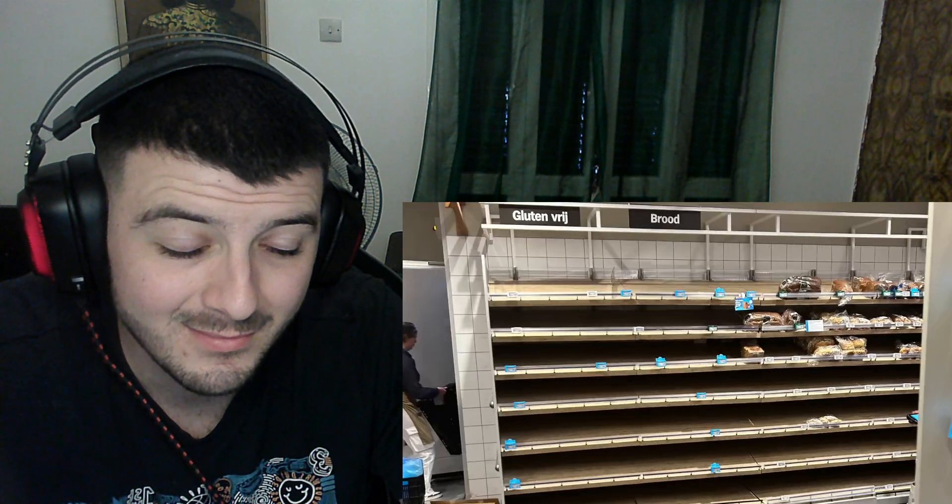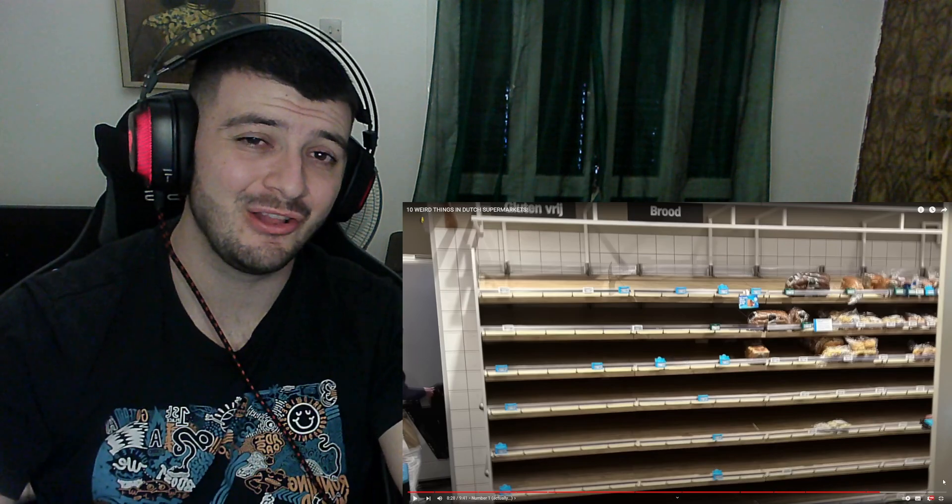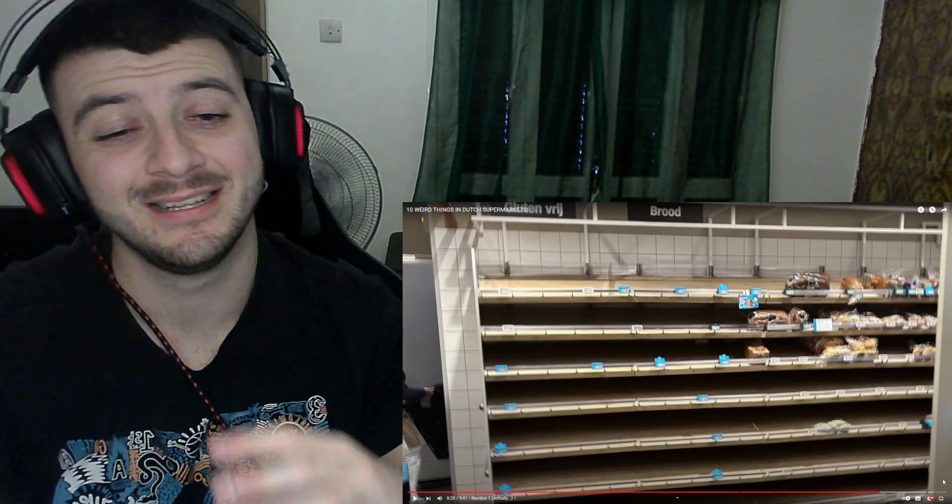And finally, the weirdest one — number one. Someone joked that you have to pay in euros, which is so weird, they won't take US dollars! But the actual number one: imagine you're on your way home from work, you stop by the grocery store around six o'clock in the evening, you walk up to the bakery section — and it looks like the shelves are almost completely empty.